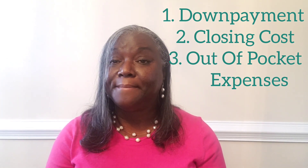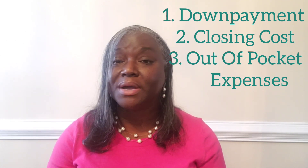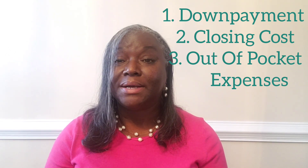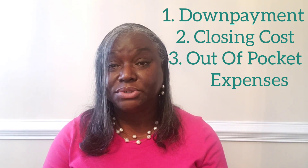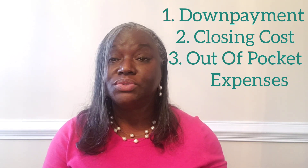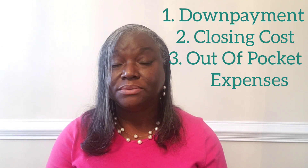The third expense is what we call out-of-pocket expenses, and that covers things such as your earnest money, which is money that you would put down once you write an offer on a property. That all goes towards your closing cost or whatever you would need to bring to closing at the end of the transaction.